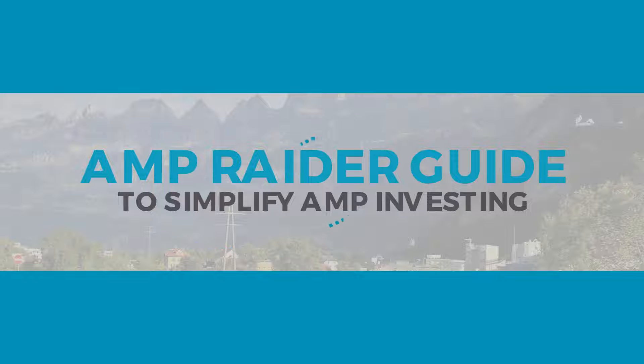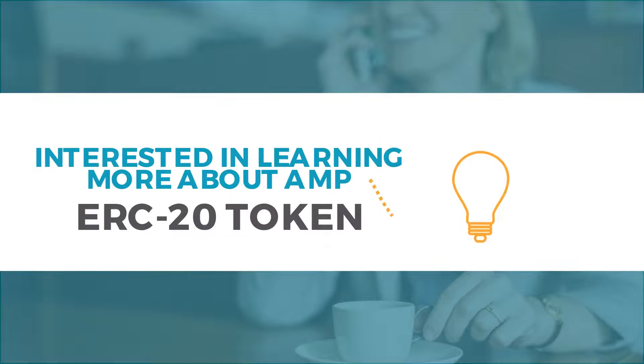Amp Rater Guide to Simplify Amp Investing. Interested in learning more about the Amp ERC-20 Token?